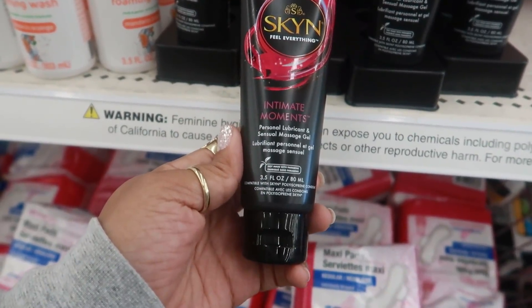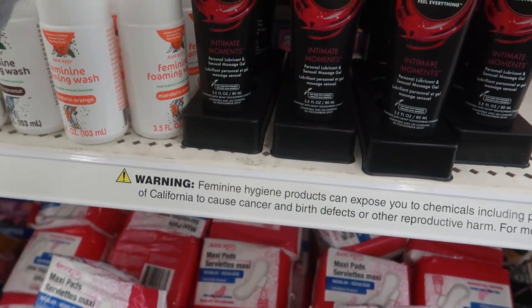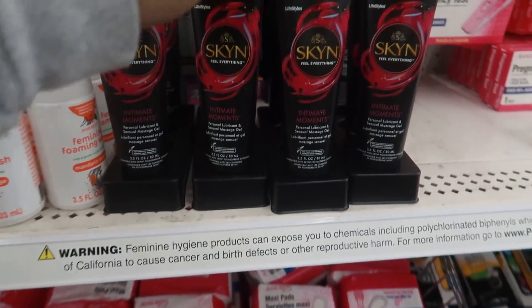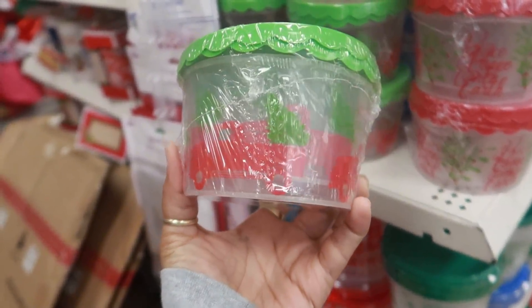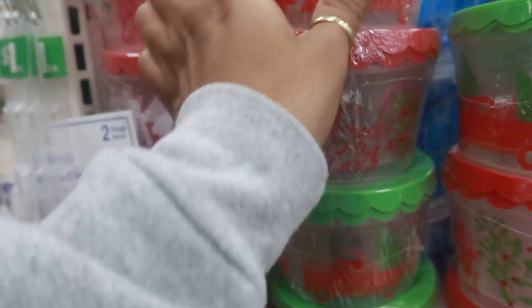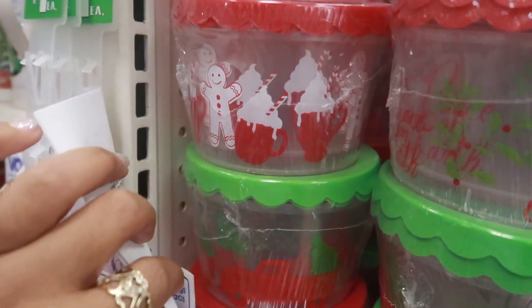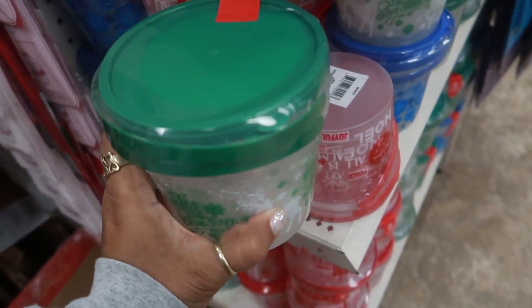Alright, Dollar Tree is doing their thing! I like these little containers — this one has a truck, you get two with two lids. 'Peace on Earth' — they even have a gingerbread one right there. These are smaller than the normal ones they usually have.